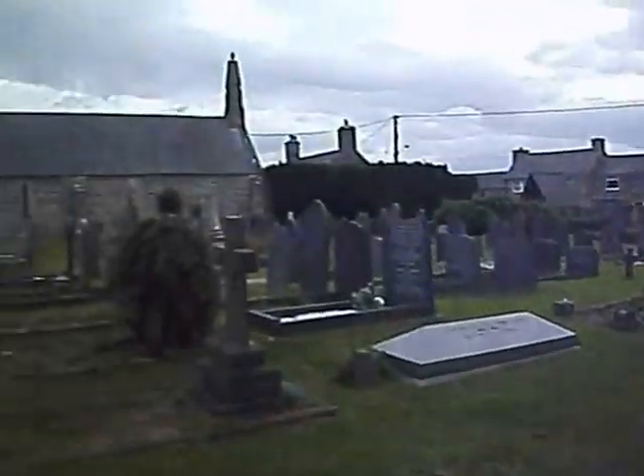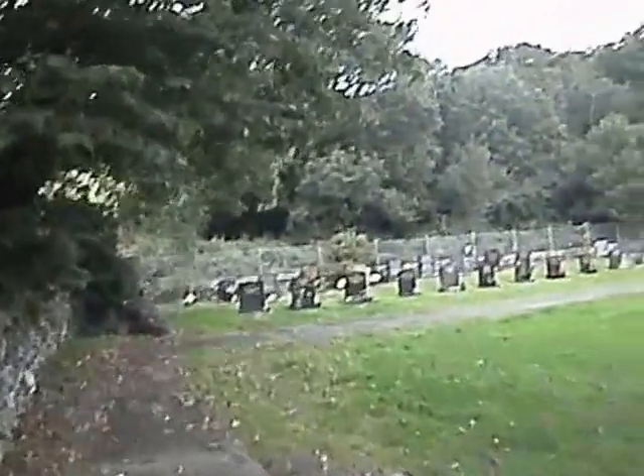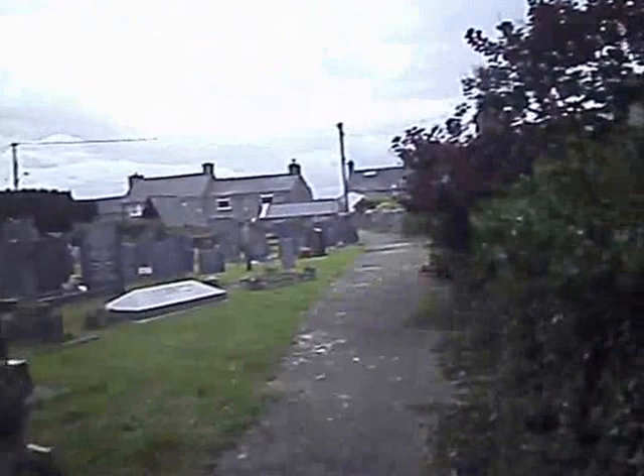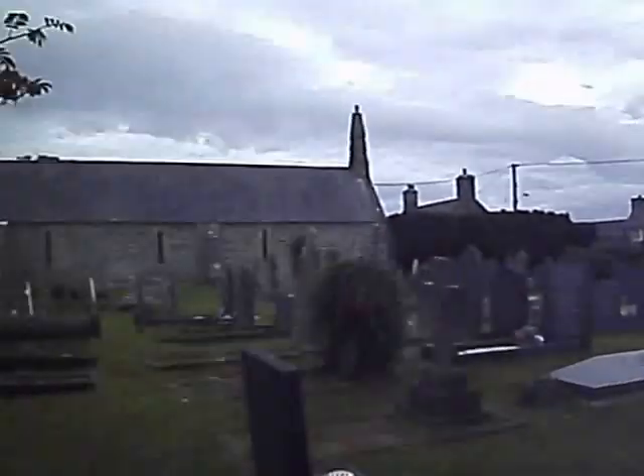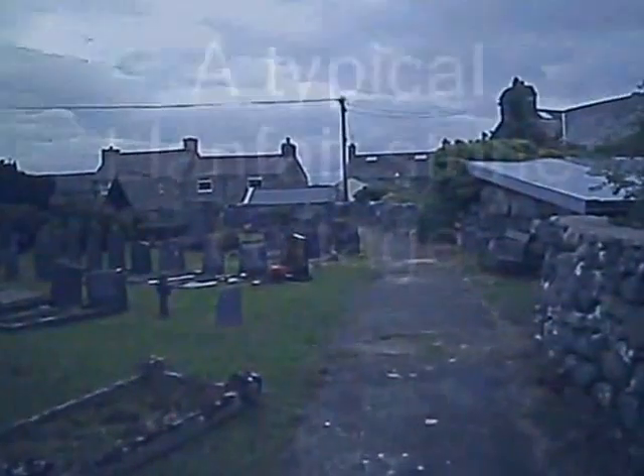There's a concrete path here that runs to a more up-to-date cemetery at the back. Okay, that's the end of this walk — time to return to the car.